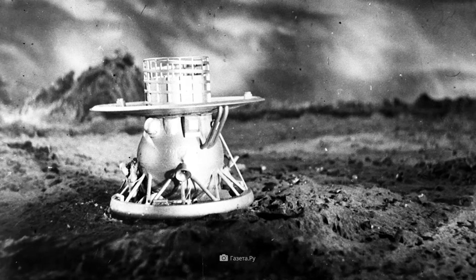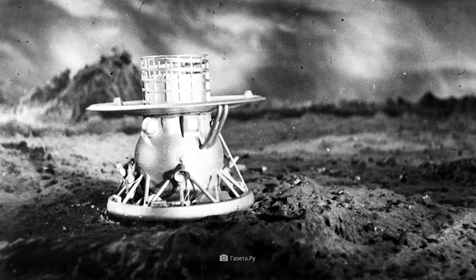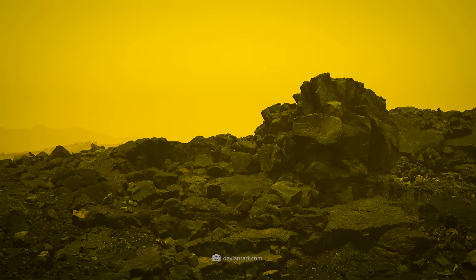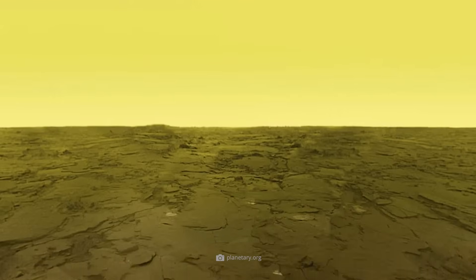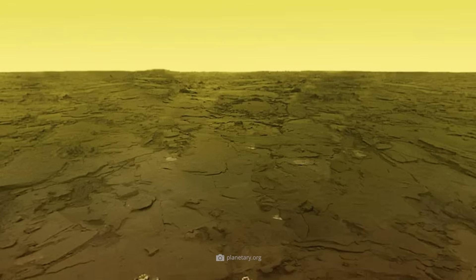The probes also had two camera units — one for the left and one for the right angle — which combined to create panoramic photos. The images were then color corrected. Since the atmosphere of Venus scatters light strongly, the raw images often appear greenish or brownish. Scientists therefore reconstructed the probable color rendering under Venusian conditions.